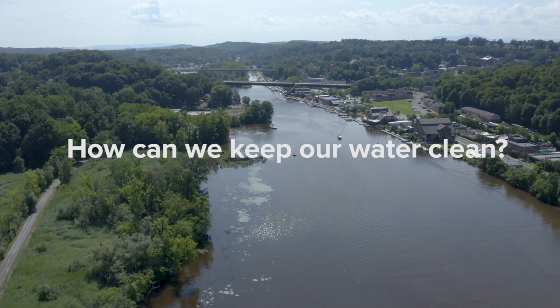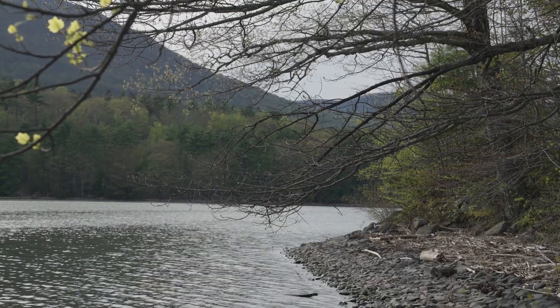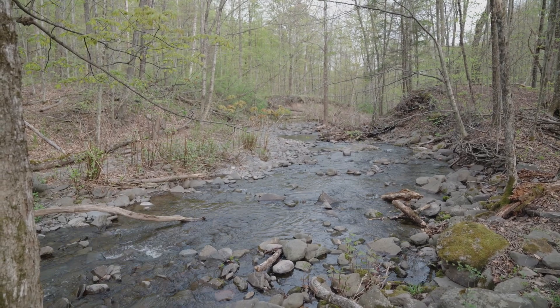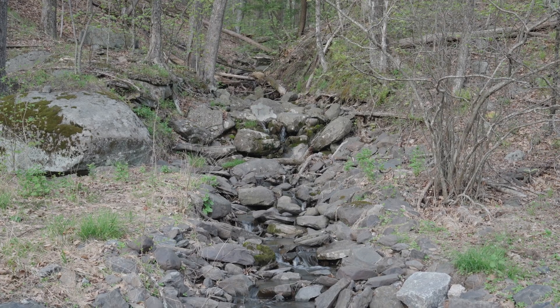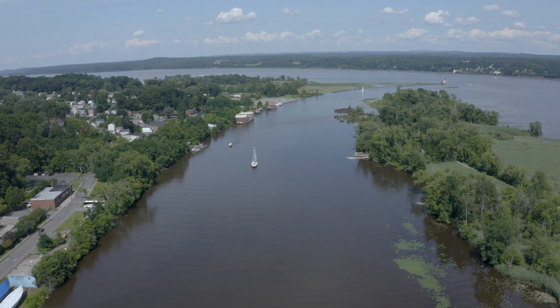Forests in particular help to keep our water sources clean and plentiful, so many reservoirs like this one are surrounded by many acres of forest. It's also important to be mindful of what is being flushed or washed down the drain or dumped onto the ground, because ultimately chemicals and other pollutants will end up in our water supply and negatively impact the ecological health of the Hudson River estuary and its watershed, a place that we all love.